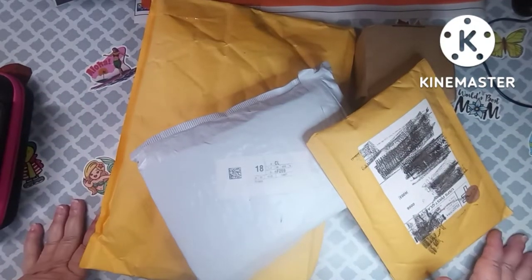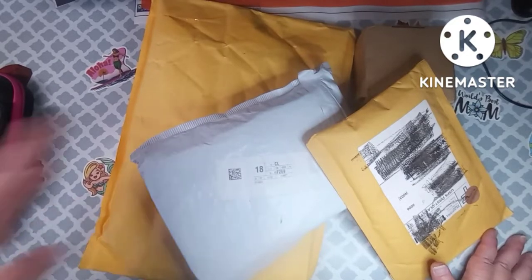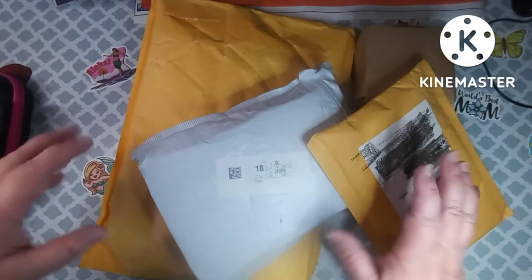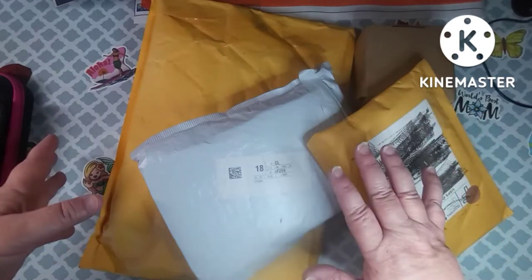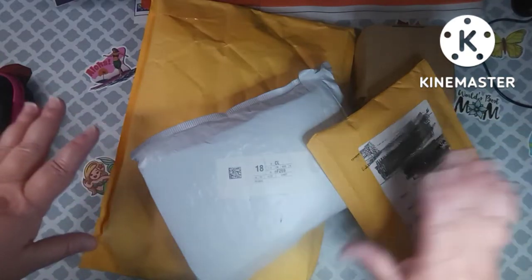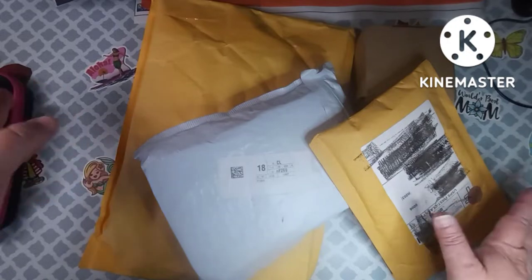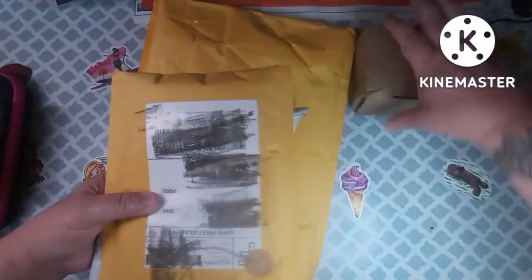Hey everybody, welcome to my channel! This is Scarlet with Scarlet's Little Crafty Corner. Today I have a little haul of items I received this week. One was a win, the others were purchases I made, and I just wanted to open them and share them with y'all. Let's do the big one first.